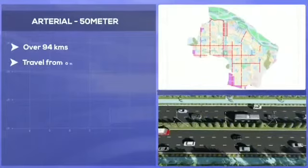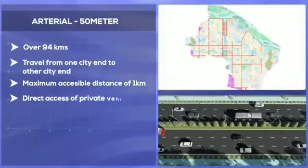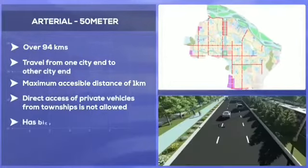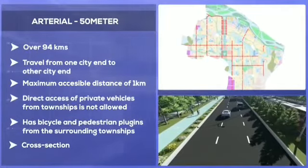The arterial roads are 50-metre wide roads and provide for fast commute within major nodes and townships within the city. The roads are access controlled and vehicles will move at an average speed of 50 kilometres.